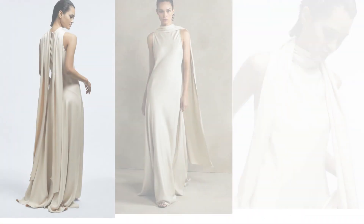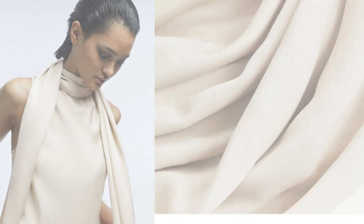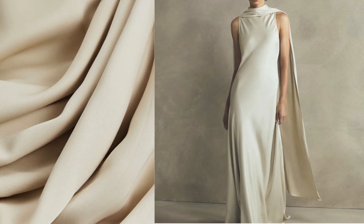Rice Atelier Champagne Kira Atelier Duchess Satin Cape Maxi Dress — you'll definitely make an entrance with this one. Rice Atelier is an effortlessly chic collection of timeless wardrobe staples and occasion pieces that can be worn and loved for many years. The Kira is spun from Duchess Satin, a fabric rich in natural movement and opulence, engineered to instantly elevate your occasion wear wardrobe.